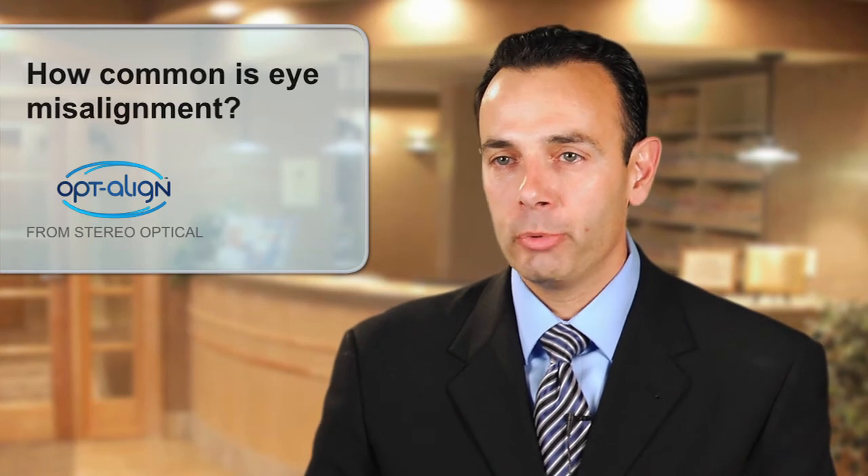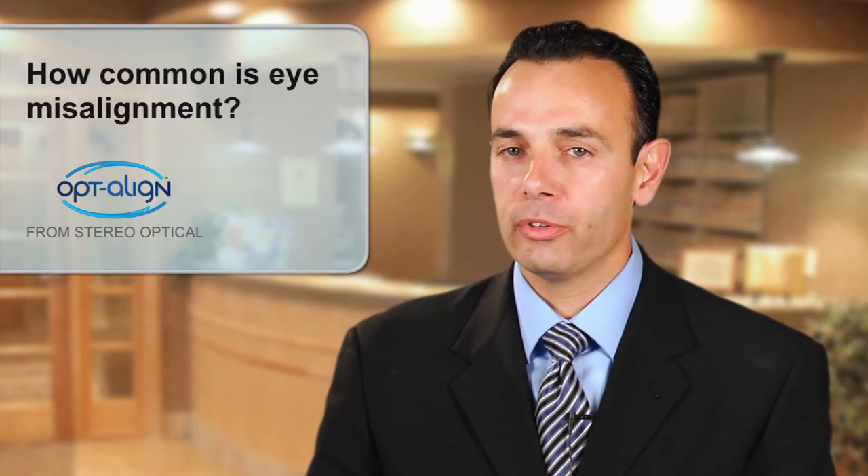There are many people that have this problem. If you Google computer vision syndrome, you'll find that over 80 million people work on a computer and more than 75 percent of those people have a problem. Bausch & Lomb has reported there's a million new cases a year of people with near-point problems. The AOA has also identified that 14 percent of every patient that walks in your door is coming in because of a computer-related or near-point problem. There are a multitude of people out there who suffer from this and don't know what's causing their symptoms.